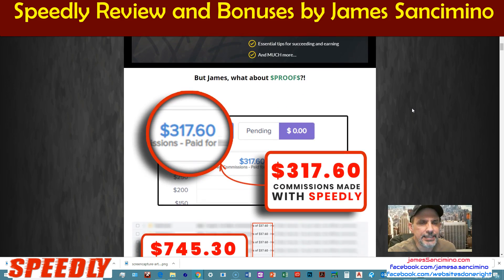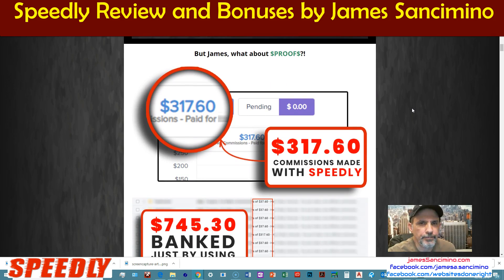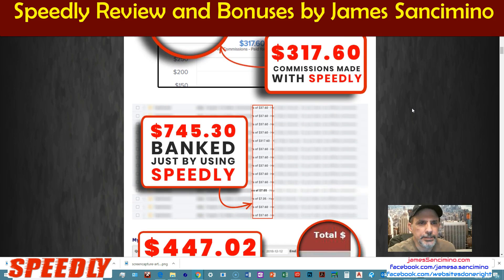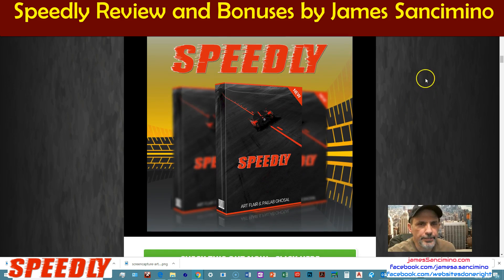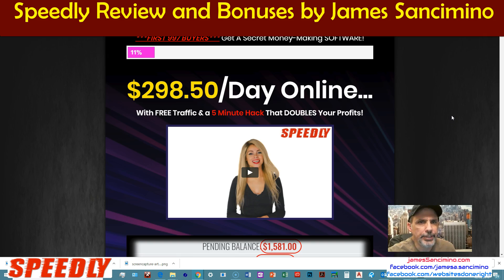Some of the proof that the guys have here — I took this right from their sales page. Right here is some of the money that they have made with Speedly. Speaking of the sales page: $298.50 per day online with free traffic and a five-minute hack that doubles your profits. Basically what it is, it's combining your efforts with Facebook, using the technology that Facebook has developed over the years.